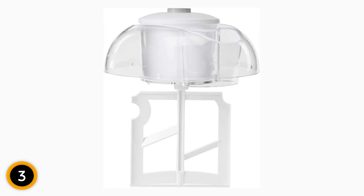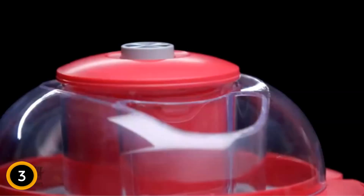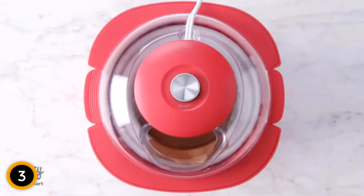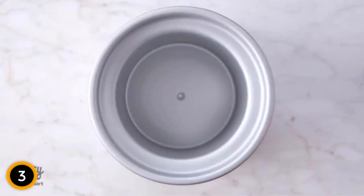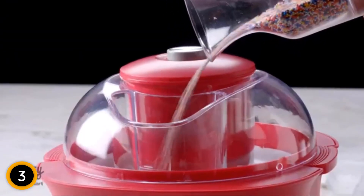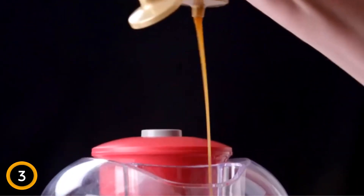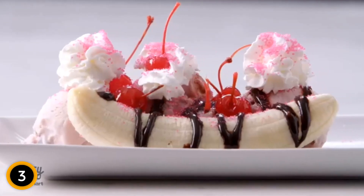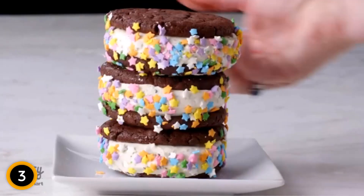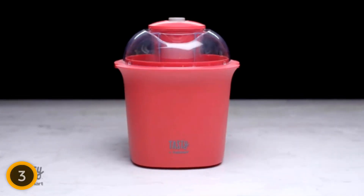The Cuisinart ICM100T offers versatility to cater to your cravings, from classic ice cream flavors to refreshing sorbets. Let your imagination run wild and experiment with unique combinations. Cleaning up is a breeze thanks to the removable and dishwasher-safe mixing bowl, lid, and paddle. Say goodbye to tedious cleanup tasks and spend more time savoring your homemade creations. Its compact size, user-friendly operation, and easy cleanup make it the perfect addition to your kitchen for year-round frozen delights.